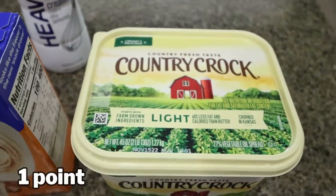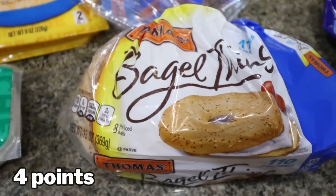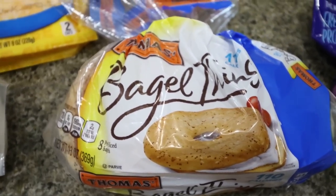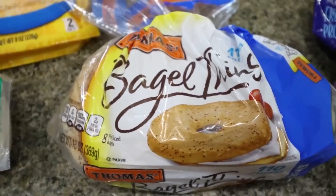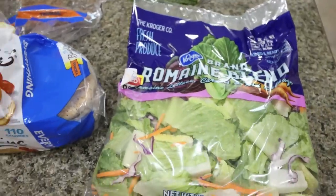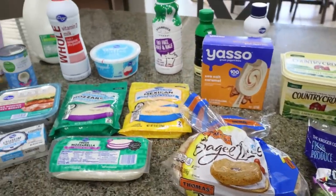Some more light butter because we are just about out. Some everything bagel thins — this is for my breakfast meal prep. And then last but not least, a big bag of salad for Troy; he asked for salads for the week. So that is everything that I picked up from Fry's.